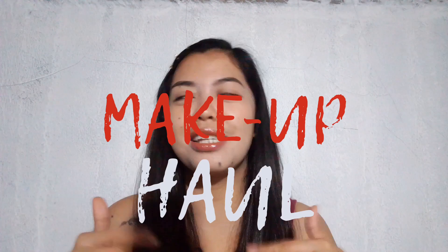Hello guys! Welcome back to my channel. We have a new video and as you can see on the title, it's gonna be a makeup haul. I myself am actually excited because I'll be showing you guys my new makeups.